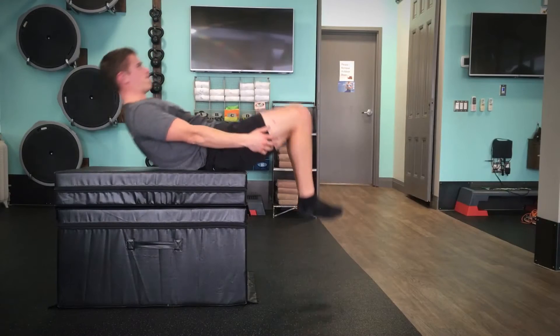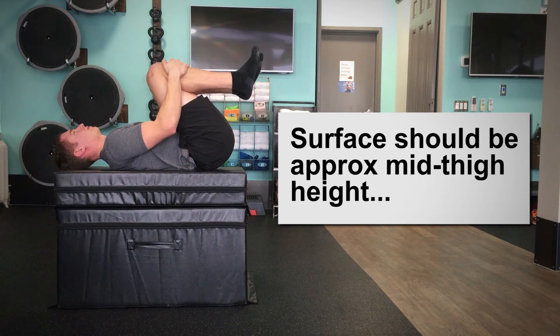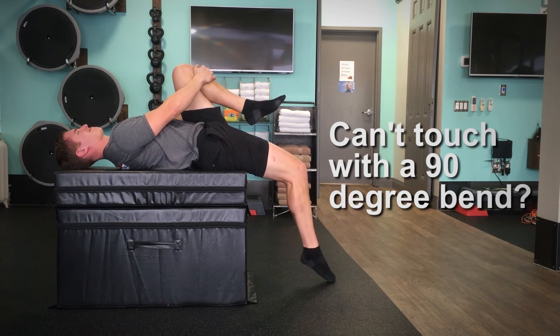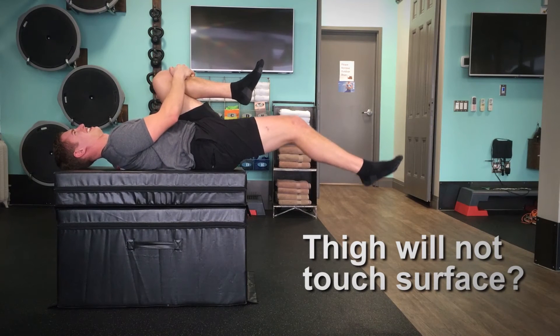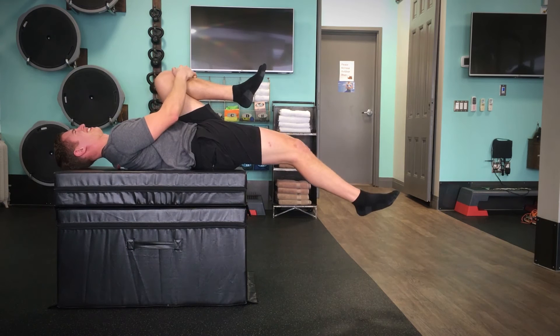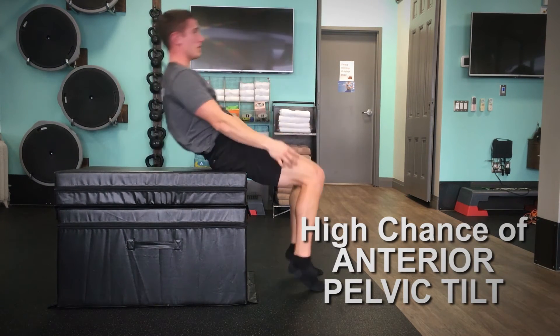A little bit of anterior pelvic tilt is normal, but the best way to figure out really how much you have is to do a Thomas test. To do this, just sit on the edge of a table or another stable surface, grab both of your knees, and lean back until your back is flat on the surface. If you need to extend your knee to touch the ground or your thigh can't even touch the table, chances are your psoas major is short and you have a fairly severe case of anterior pelvic tilt.